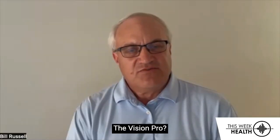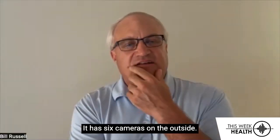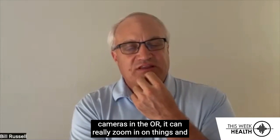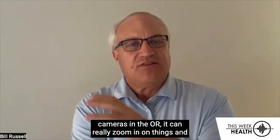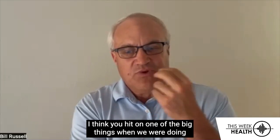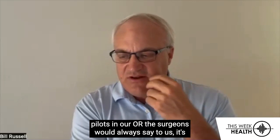Have you put one on yet, the Vision Pro? I have, yeah. It's interesting — it has six cameras on the outside. When you think through what it can do with those cameras in the OR, it can really zoom in on things and bring that right to your vision. I think you hit on one of the big things when we were doing pilots in our OR — the surgeons would always say to us, I can't touch the keyboard.